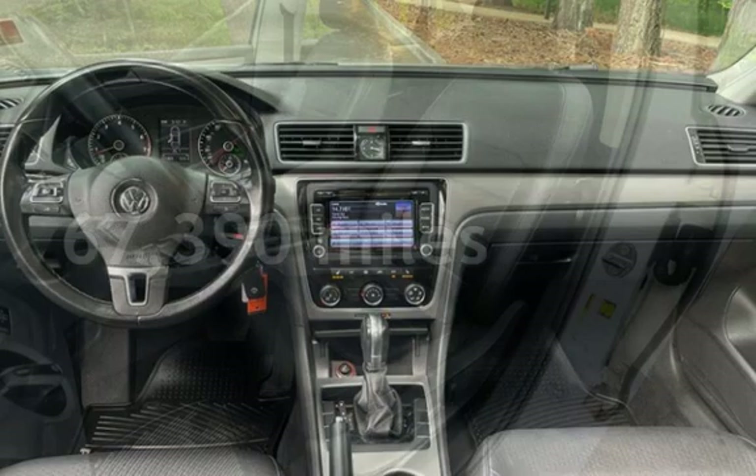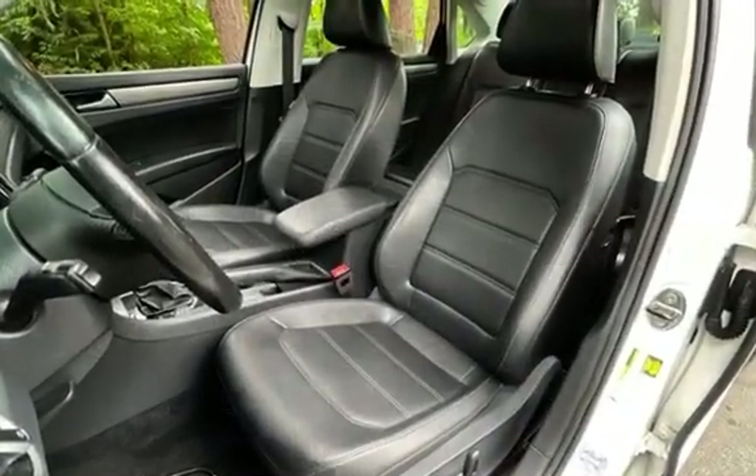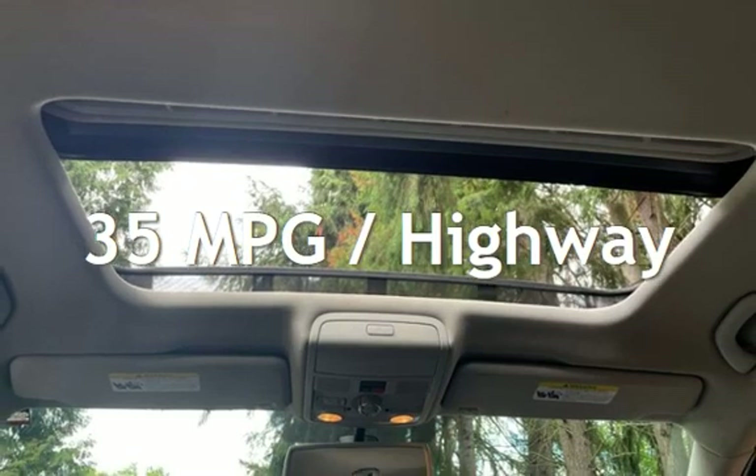This Volkswagen has less than 68,000 miles on the odometer. Estimated fuel economy for this vehicle is 24 miles per gallon in the city and 35 miles per gallon on the highway.